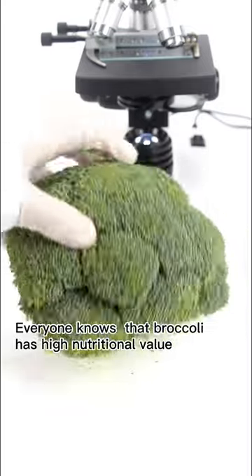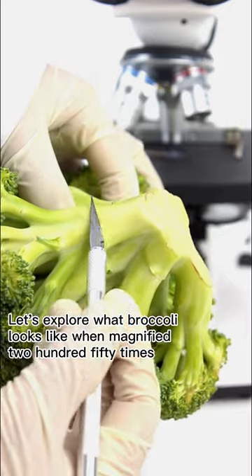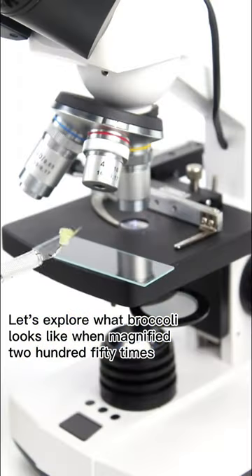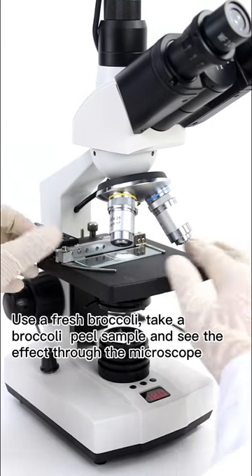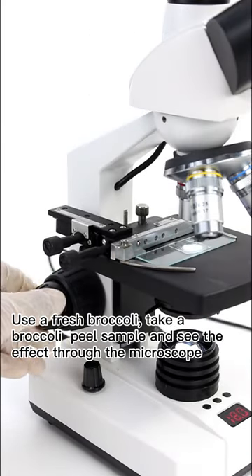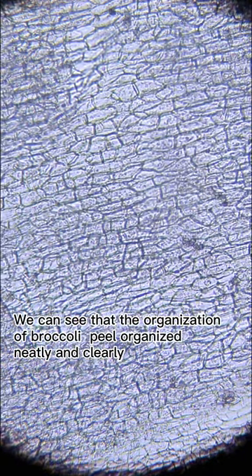Everyone knows that broccoli has high nutritional value. Let's explore what broccoli looks like when magnified 250 times. We take a fresh broccoli peel sample and observe the effect through the microscope.